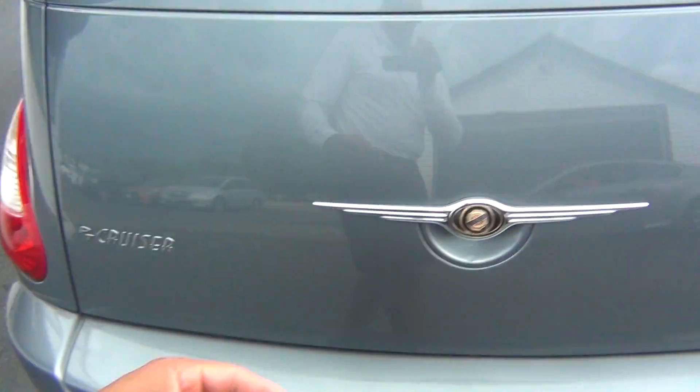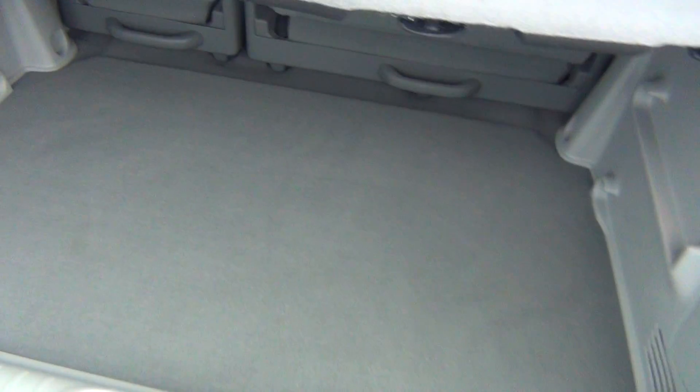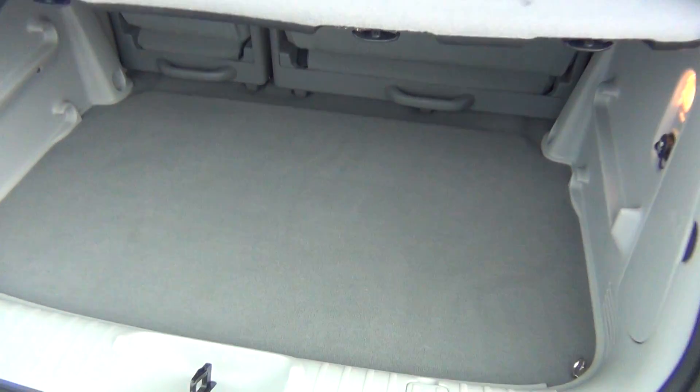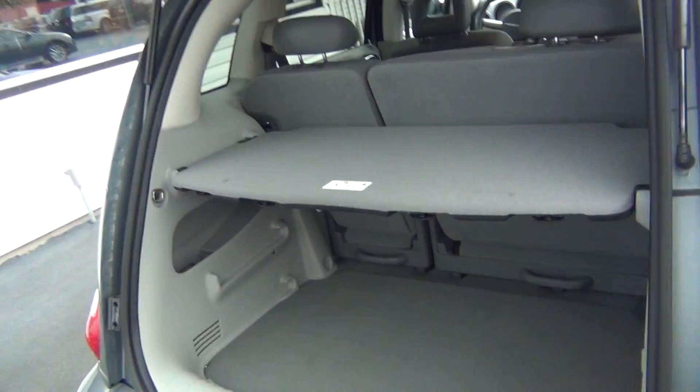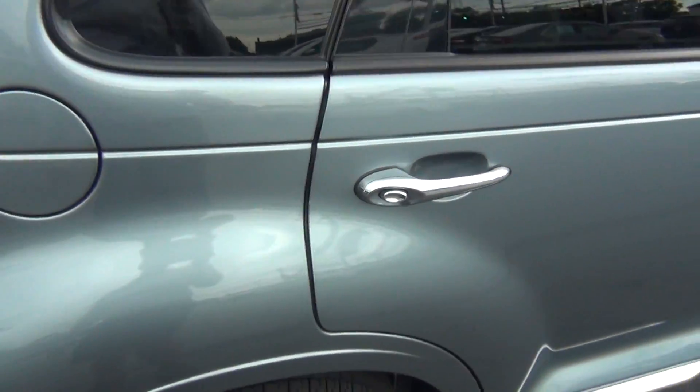Only one previous owner and it was a non-smoker vehicle as well, so no signs of any smoke damage or nasty smoke smells. You've got tons of storage space back here. Plus you've got your shelf to put stuff on top, or it also hides your belongings underneath when you have the trunk lid closed — you can't see inside to see what people have. Very, very nice feature.